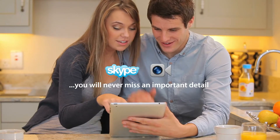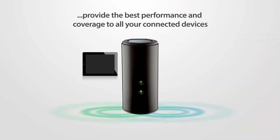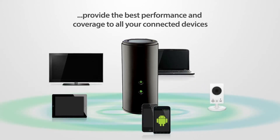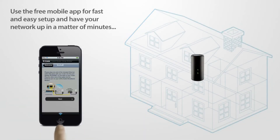With uninterrupted Skype or FaceTime chats and unparalleled wireless speeds, D-Link's AC smart beam technology means the DIR868L will provide the best performance and coverage to all your connected devices. Use the free mobile app for fast and easy setup and have your network up in a matter of minutes.